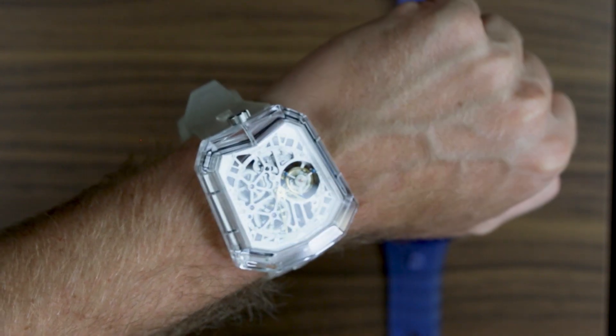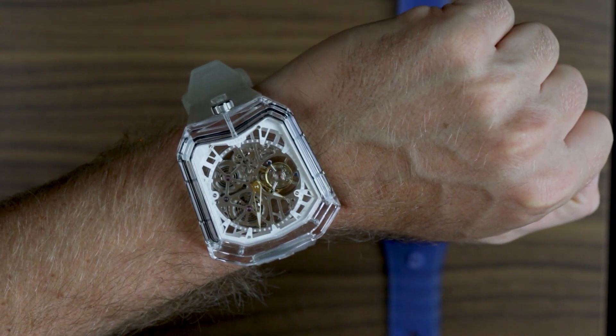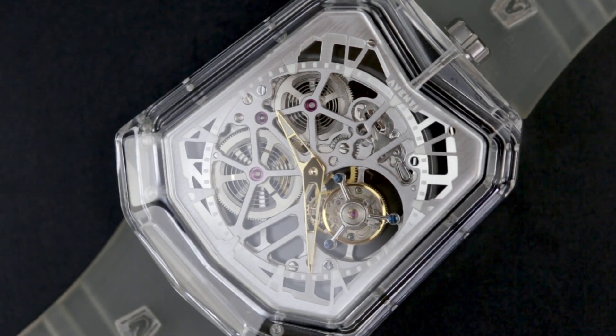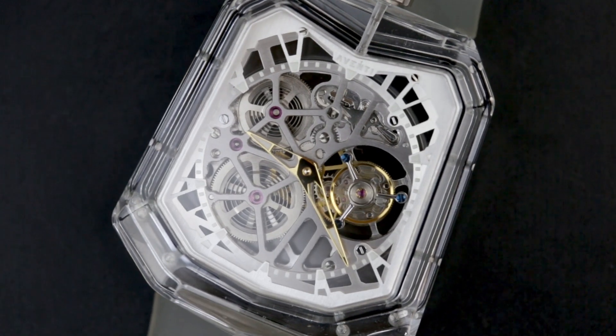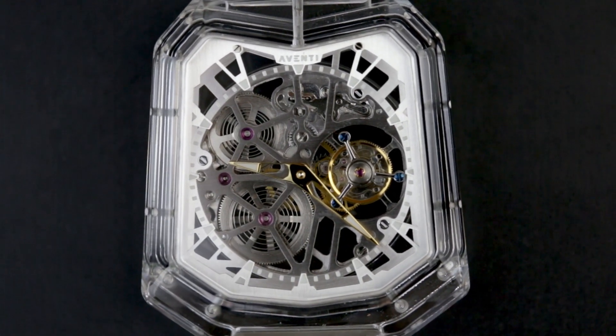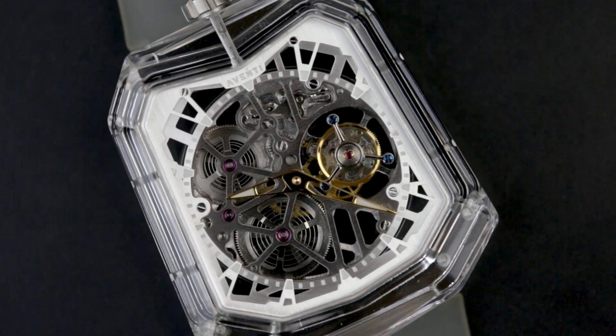Ultimately, I have to admit that this is not something I would wear on a regular basis — though that is a personal stylistic choice. And if the occasion called for something incredibly over the top, the A11 is certainly a talking piece. It's also hard to ignore the sheer level of watchmaking that Aventi are offering for the money, making serious high horology attainable. That alone deserves some kudos.